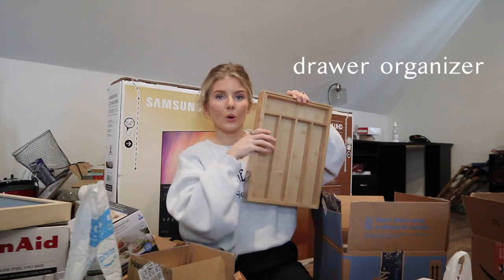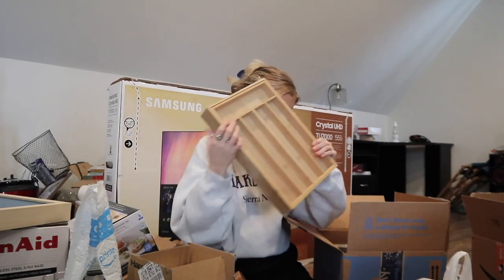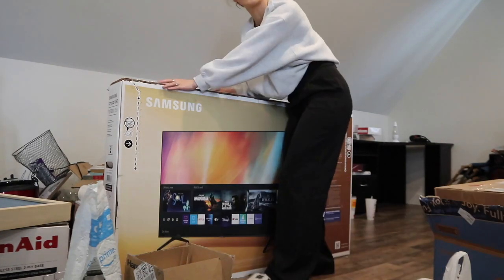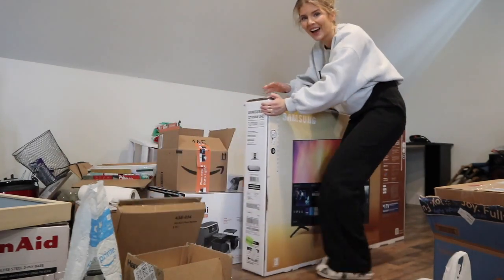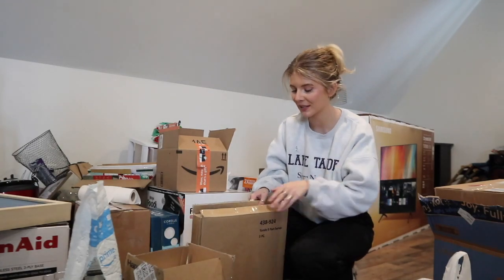We also got the adjustable little storage kit for your silverware. And I can't lift this but we got a ton of glass mixing bowls - y'all are gonna freak out, there is so much more.